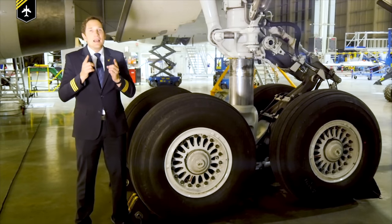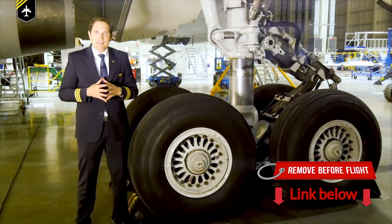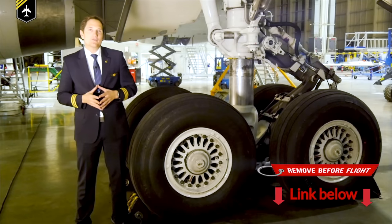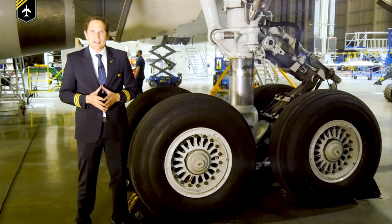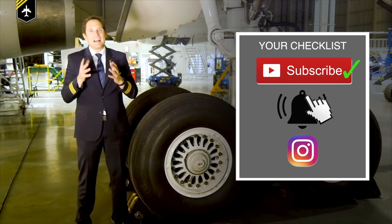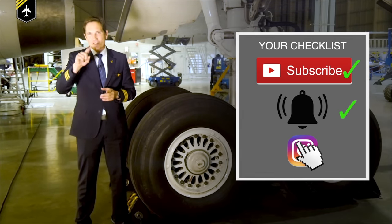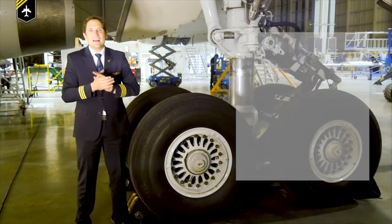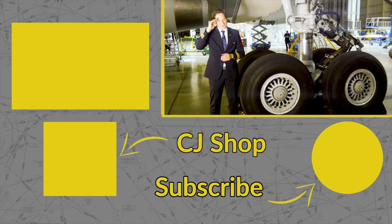That's it for today. If you have any more questions or explanatory notes about the anti-skid systems or other aviation-related questions, feel free to comment below. Thank you very much for your time. Subscribe to my channel, activate the notification bell, follow my Instagram account, and don't forget — a good pilot is always learning. All the best. See you next week. You're Captain Joe.